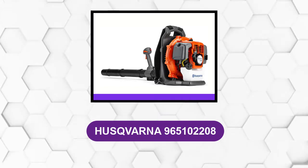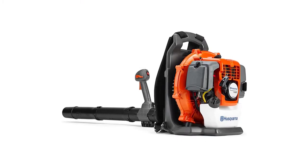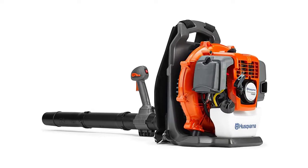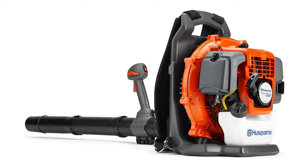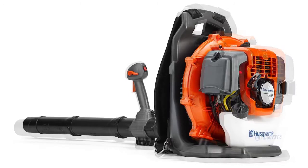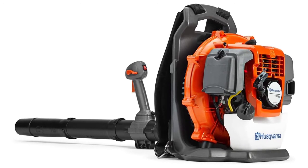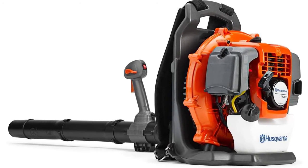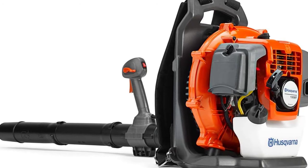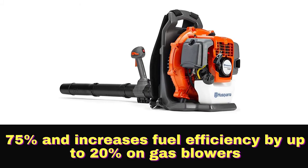At number 6: the Husqvarna 965102208. This is a unique lightweight backpack blower designed with a large landowner in mind. It combines very low weight and ease of use for those who have to work for longer periods of time. Its features include a new X-Torque engine for increased power, better fuel economy, and reduced emissions. The harness and tube-mounted controls improve operational ergonomics. This leaf blower allows you to choose the style and features that fit your needs best, and is specially designed to emit low noise, enabling you to work in residential areas. The 125BVX gas blower is also vacuum-capable to collect debris.